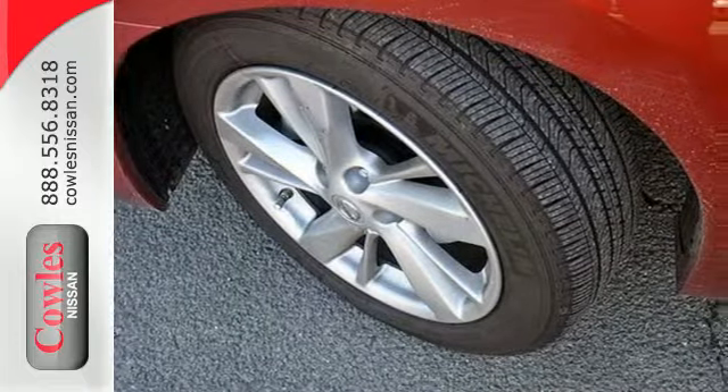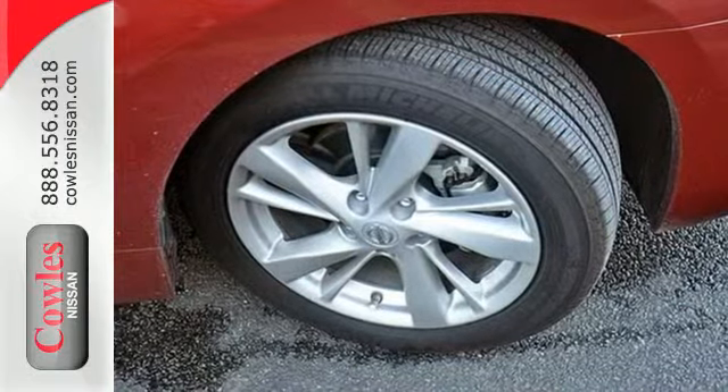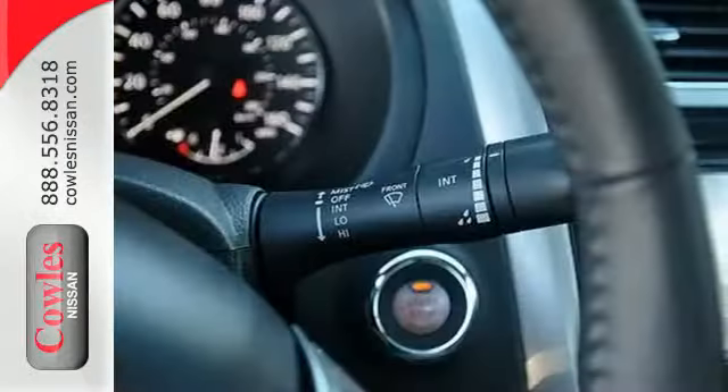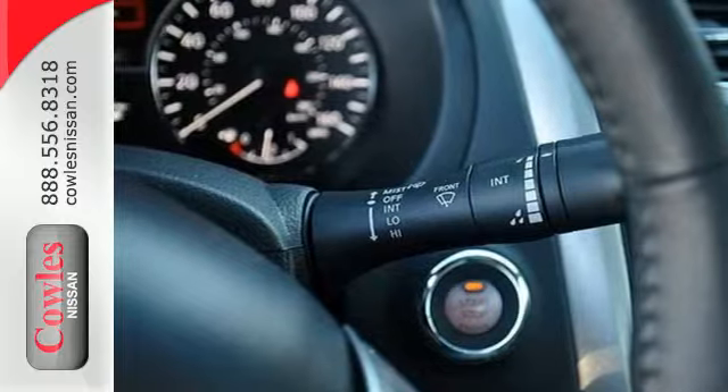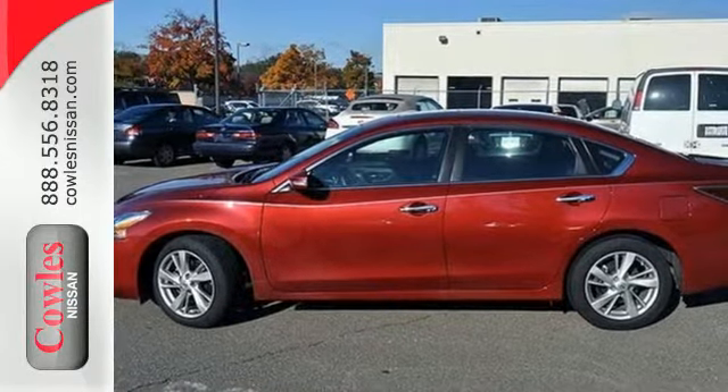The serene cabin is both spacious and luxurious, with premium materials and great features like push-button start and Bluetooth. This 2015 Altima will make every ride better, safer, and more enjoyable. Stop in for a test drive.